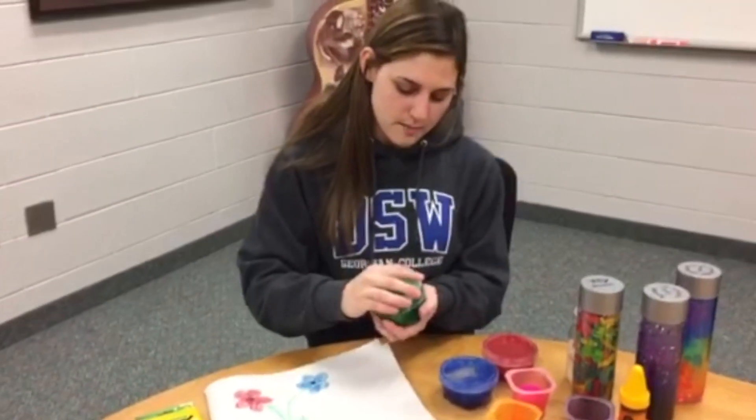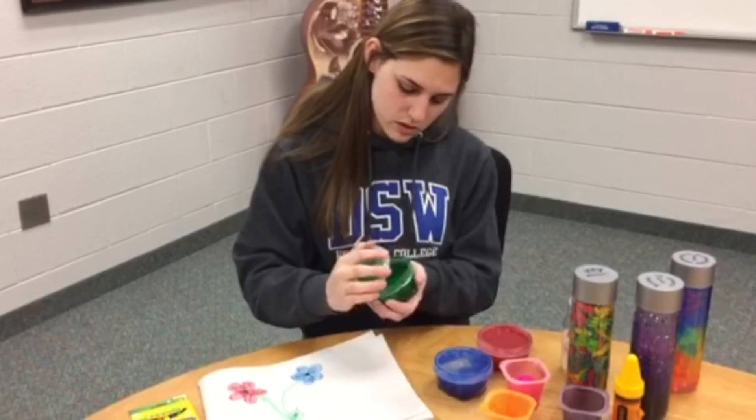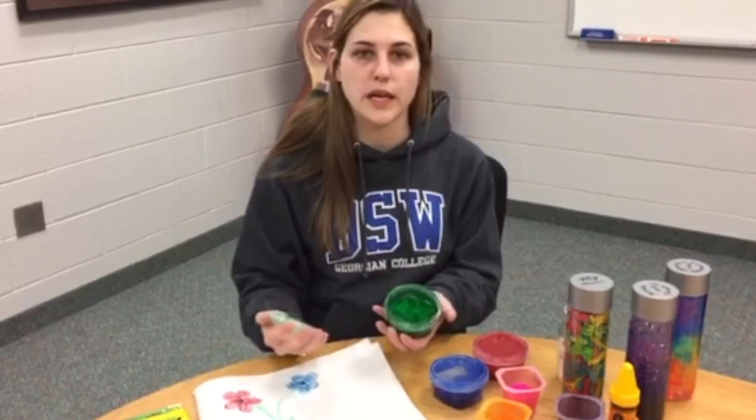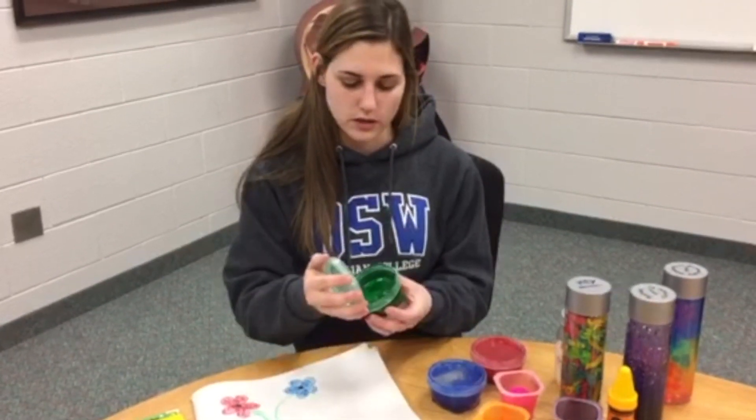This is glitter paint that I made out of hair gel. Because again with the sensory issues, some children can't handle the smell of actual paint. So with the hair gel it makes it smell nice and fruity. Sometimes it works!